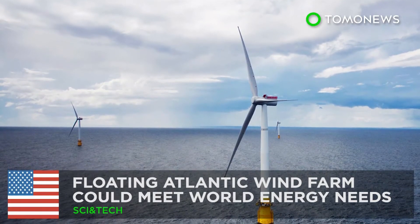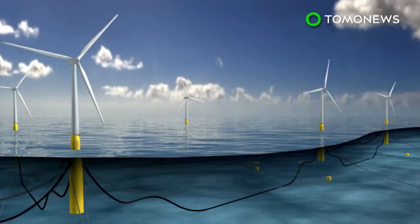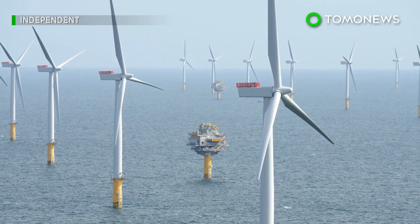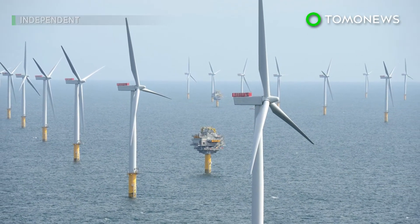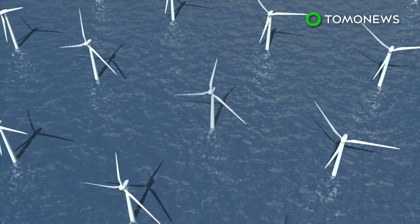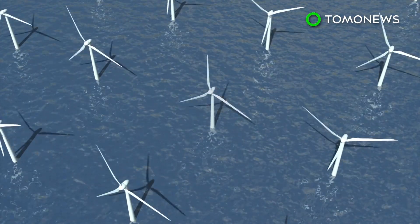Floating Atlantic wind farm could meet the world's energy needs. Would you believe it if we told you the entire world could be powered by a wind farm in the Atlantic? We're not blowing hot air here. According to a new study, building a deep-sea wind farm the size of India that stretches across the North Atlantic could meet the whole world's power needs.